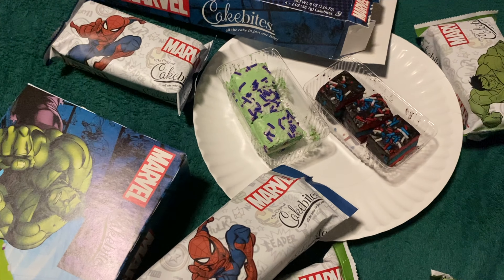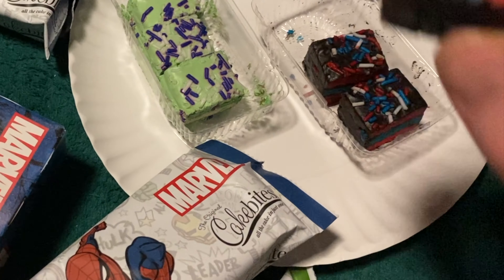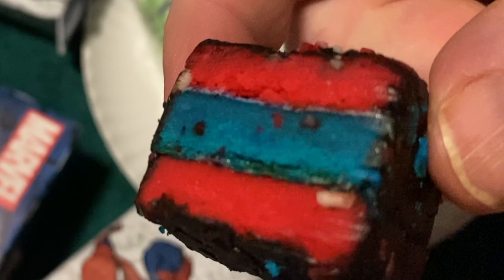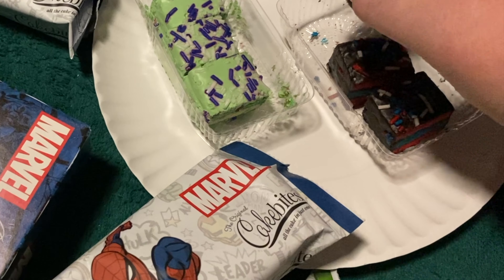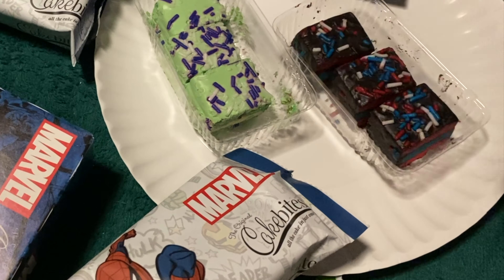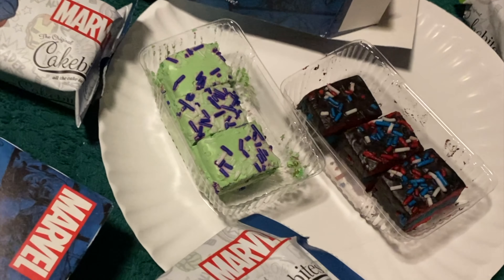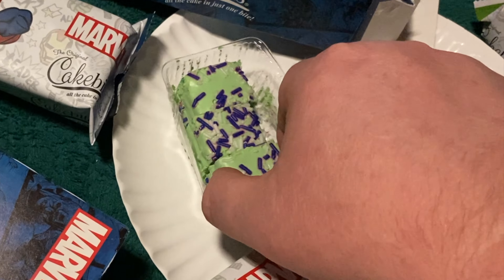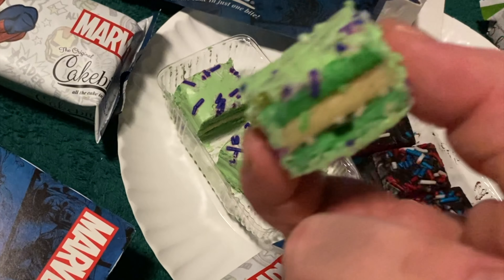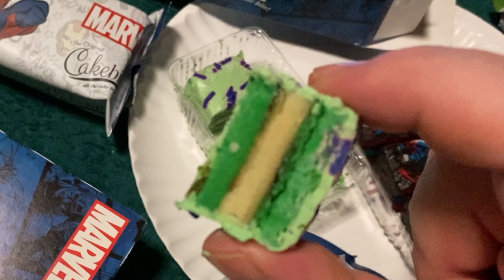Let's get in for a closer look. Okay, here we have red, blue, red — what appears to be chocolate frosting and sprinkles. And on the left, we have green frosting with purple and white sprinkles, with two layers of green cake and one layer of white cake.